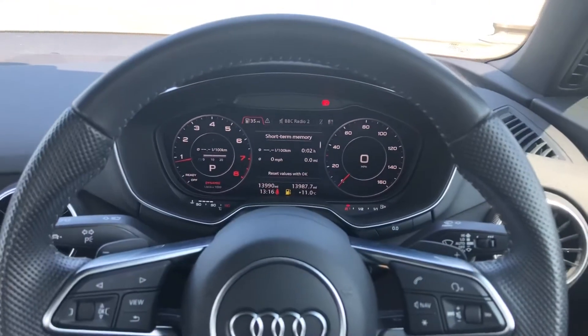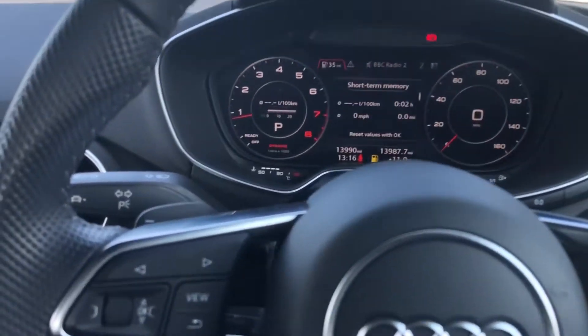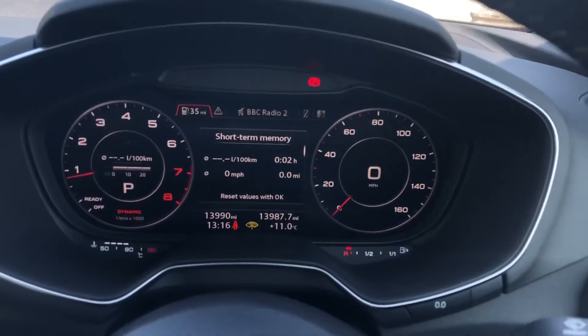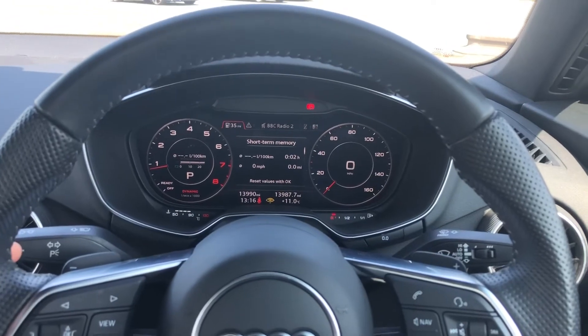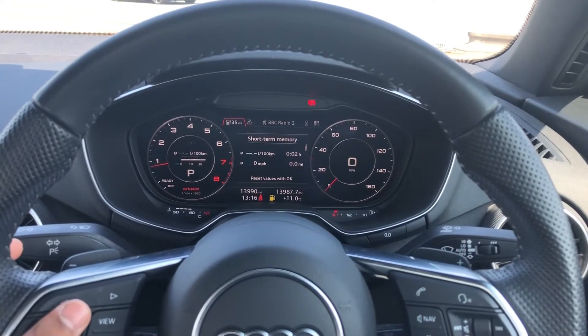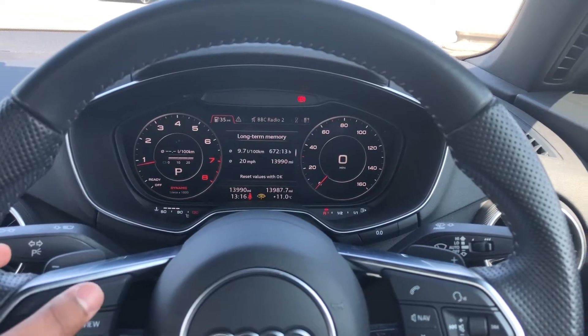And what a stunning interior this is. In front of you there's a three-spoke, flat-bottomed, leather multifunction sport steering wheel, with buttons to control the virtual cockpit ahead of you. On the left-hand side of the steering wheel, we have toggle switches which you can use to change the display. We have general car information which can display consumption — both short-term and long-term — as well as driver assist and traffic sign recognition.